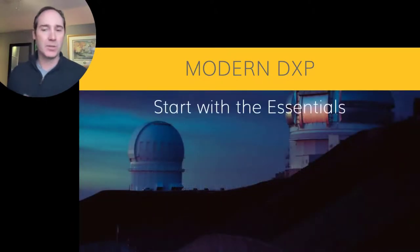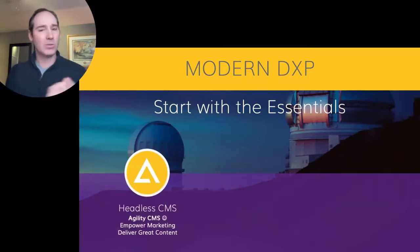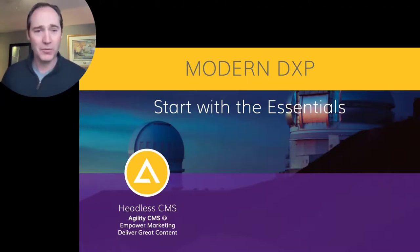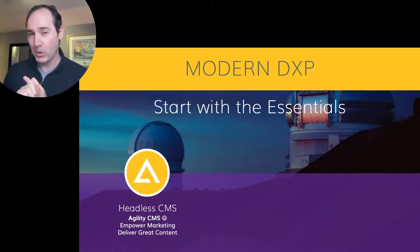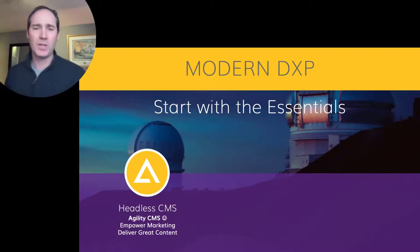Let's start with the essentials in building our modern DXP toolkit. First thing: headless CMS — not just CMS, but headless CMS — because that's providing content management as a service. I believe Agility CMS is the best platform out there. It's going to empower your marketing team, and this is really important. Marketing teams have a fast rhythm in terms of content and getting new ideas out there. You need to be able to deliver great content with rhythm using your CMS. That's the first tool to consider: headless CMS.